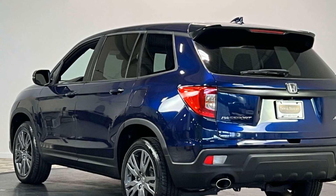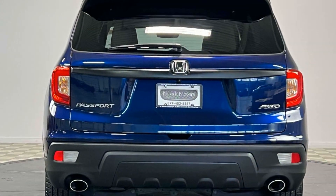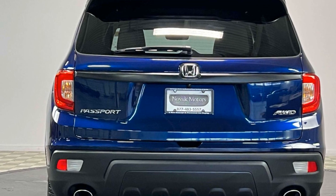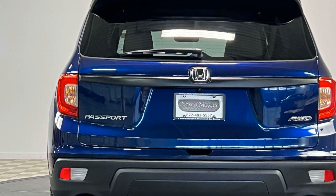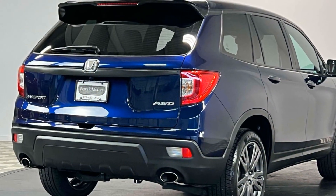Additional features include heated side-view mirrors, leather seats, moonroof, backup camera, memory seat, tinted windows, rear air conditioning, power driver seat, power passenger seat, pass-through rear seat, and Bluetooth.